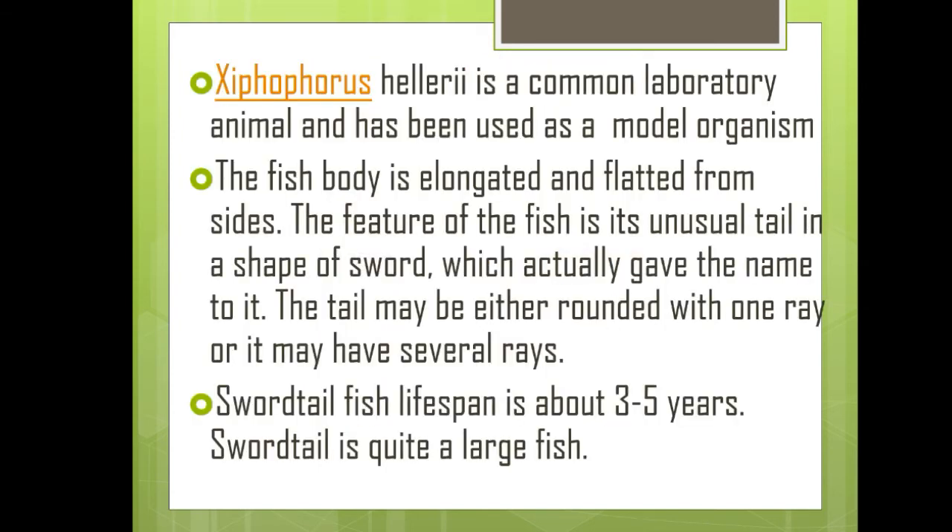Xiphophorus hellerii is a common laboratory animal and has been used as a model organism. The fish body is elongated and flattened from the sides. The distinctive feature of this fish is its unusual tail in the shape of a sword, which actually gave it its name. The tail may be either rounded with one ray or it may have several rays. The swordtail fish lifespan is about 3 to 5 years.